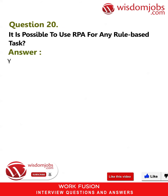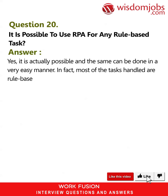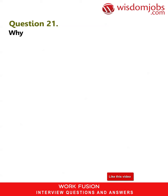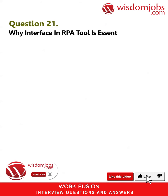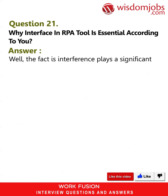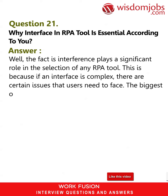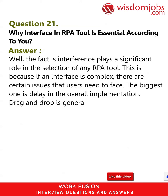Question 20: Is it possible to use RPA for any rule-based task? Answer: Yes, it is actually possible and can be done very easily — in fact, most of the tasks handled are rule-based. Question 21: Why is the interface of an RPA tool essential? Answer: The interface plays a significant role in selecting any RPA tool. If an interface is complex, users face issues, the biggest being delay in overall implementation. Drag and drop is generally regarded as the common interface and is a good choice in all situations.